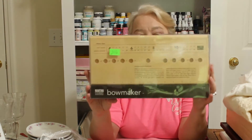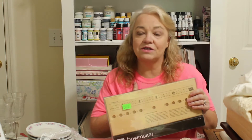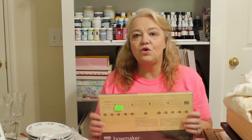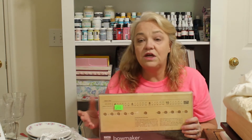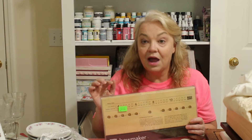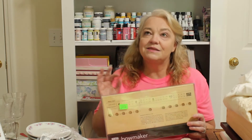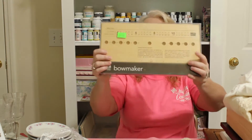I found a Martha Stewart bow maker at the thrift store. I don't need it — I already have two and Kay has three or four — but so many of you have said you'd love to have one but can't find it, so I decided to do a giveaway! To enter, just leave a comment below saying you'd like to have it. I'll draw one week from today, Monday June 28th.